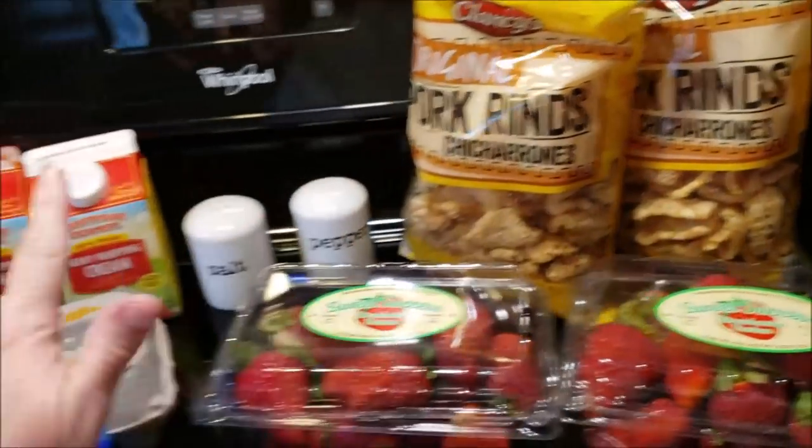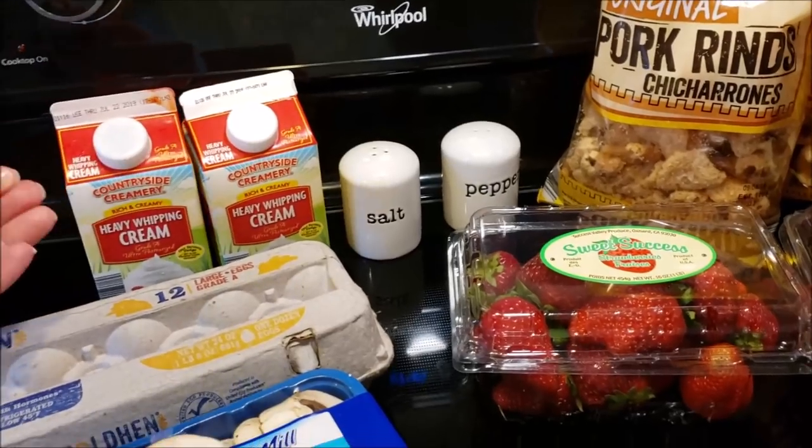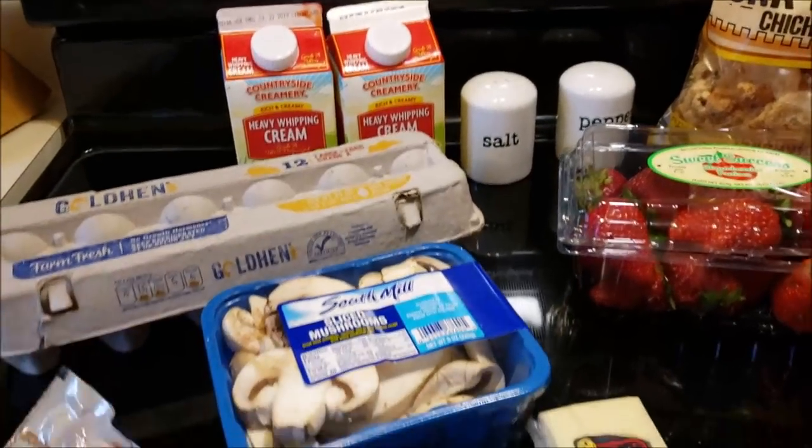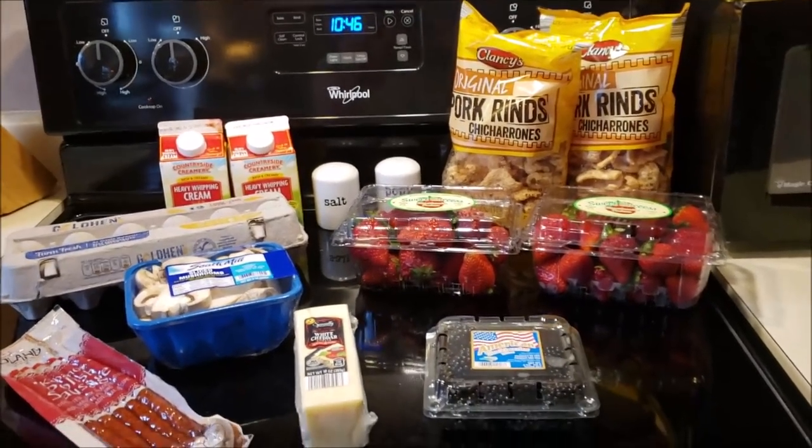I only needed two bags of pork rinds. I picked up cream — two things of cream. One dozen eggs. That was it, $14.47.